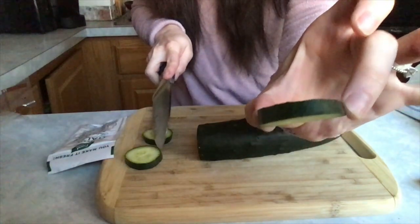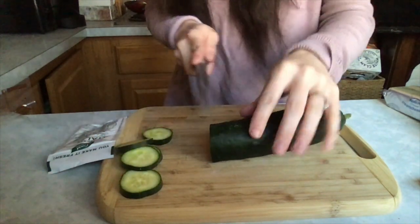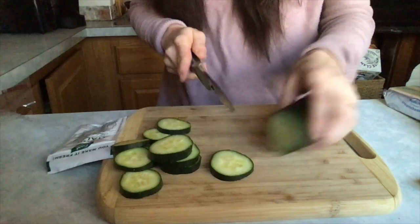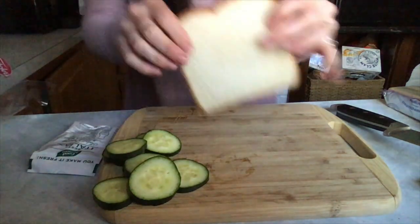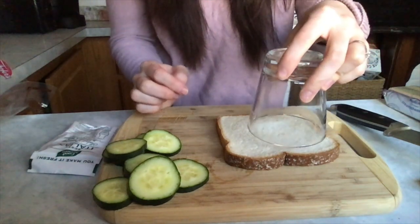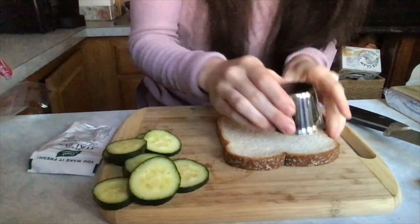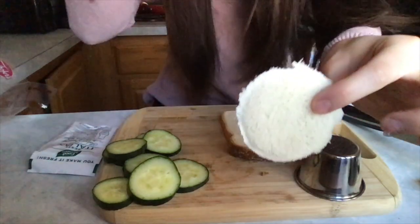Parents, if you cut it about that thick that should be fine, or thinner or thicker is totally fine too. We don't need to cut all of it — this amount will do. Then grab a slice of your white bread, lay it flat, and using a circle — like a tiny cup — press it down and push like a cookie cutter. When you take it off it's going to have a nice circle shape.